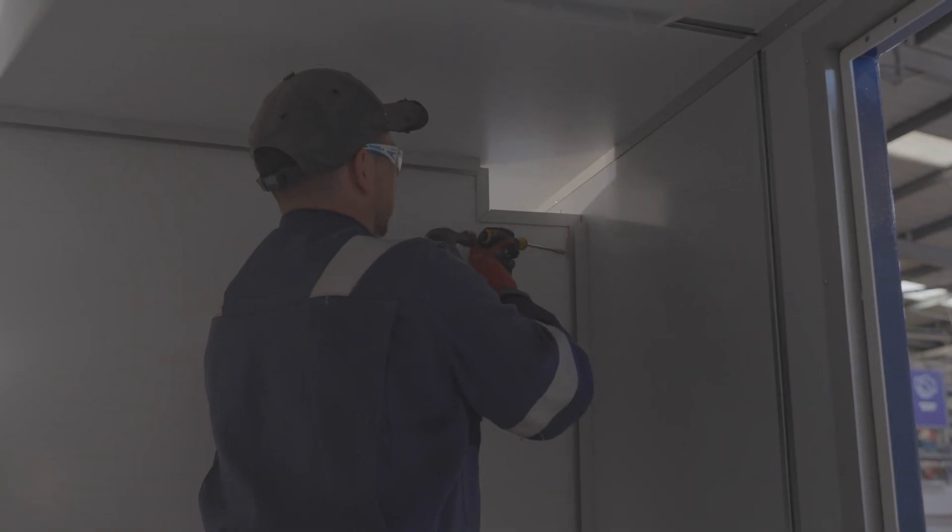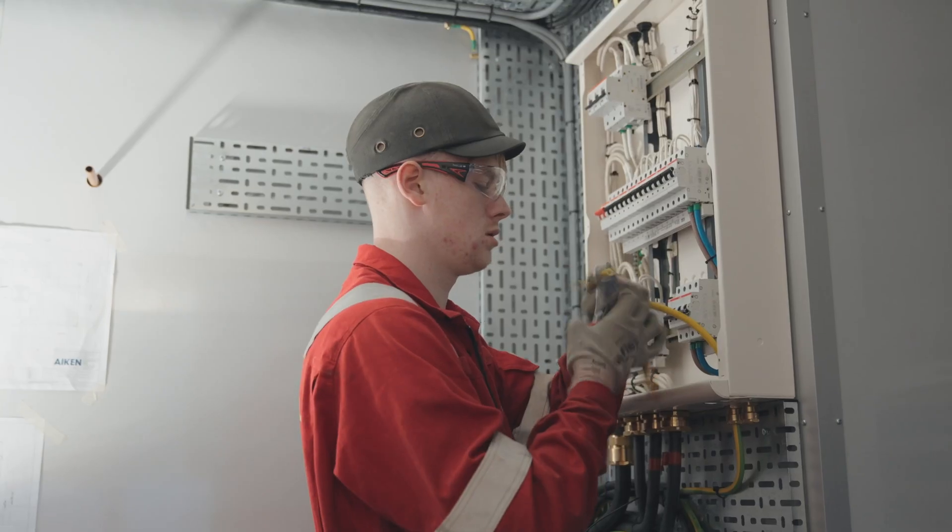We look after refurb work — older modules which come in for recertification, modernisation, and recoating, and then they go back to the client as a better unit than what first came in. We also do new builds from start to finish, which are basically empty shells that come to us from the fabricator. Initially the outfitters will go in, followed by the HVAC team, the electrical department, and support from the metal work.